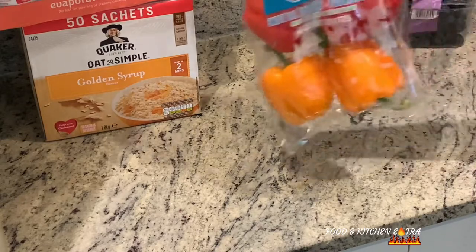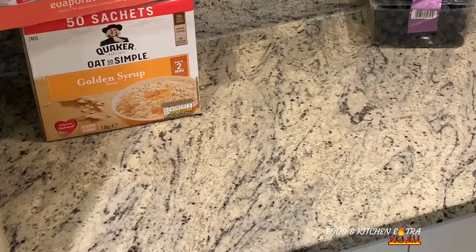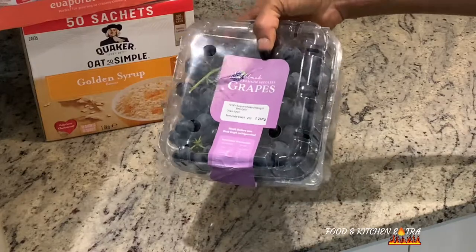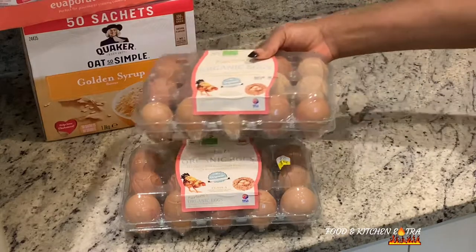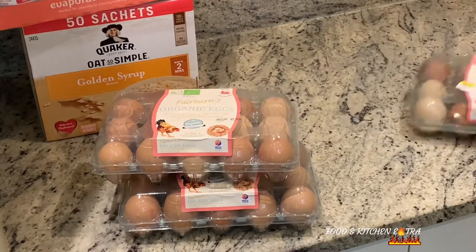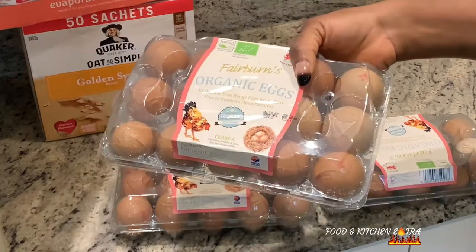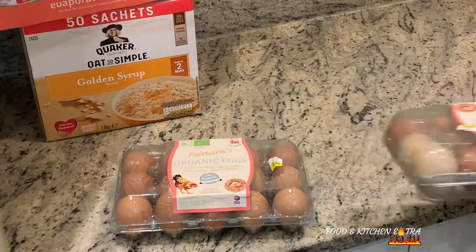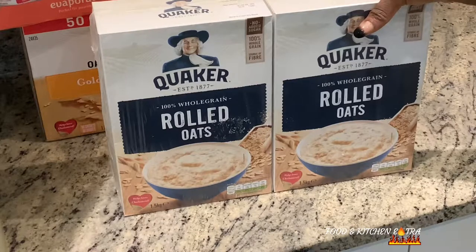Then I've got my sweet bell peppers — a staple. I've got red grapes. I've got organic eggs — three bags of Fairburns. It is £3.99 for the organic eggs and I got three of them. Then I've got rolled oats, Quaker Oats, at £4.39.